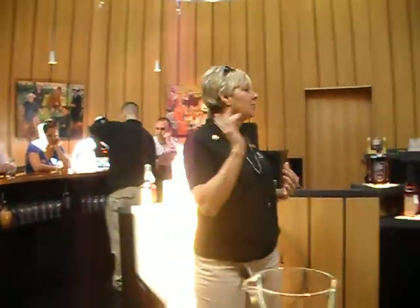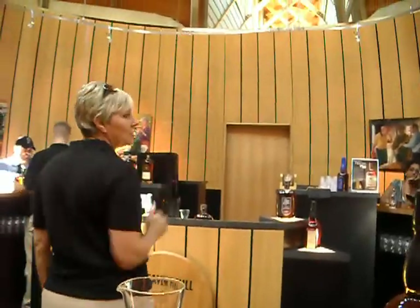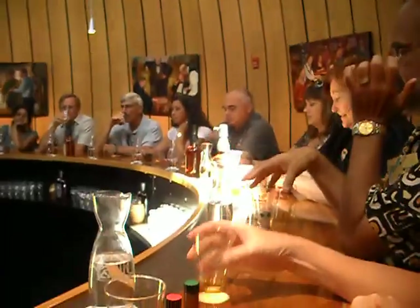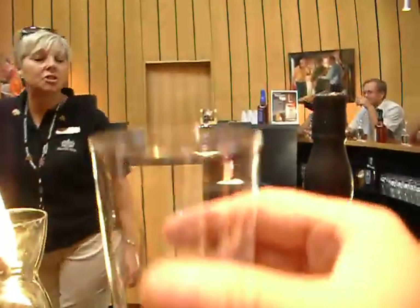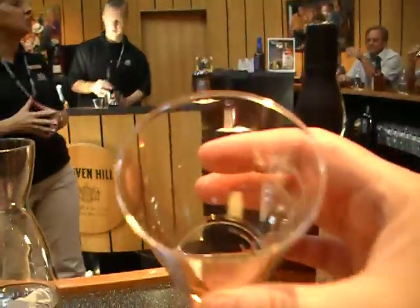Starting with your right — the one on your right is the tingle. I'd like for you to pick that tingle bourbon up, and I want you to tilt your glass just a little. We're going to talk about the color of the tingle here.